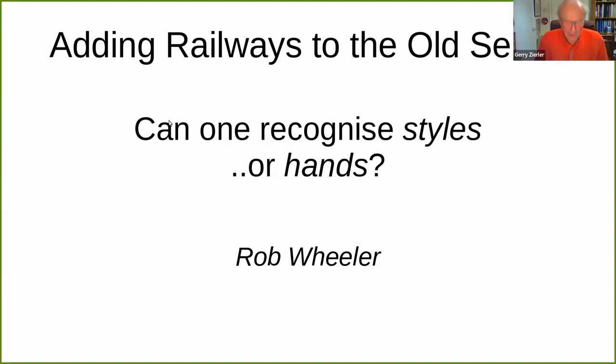Welcome to Rob Wheeler's talk. He's fresh from Lancashire, where he's been researching the five-foot town surveys in this month's magazine. Credit again to him and to Richard Oliver as stalwart suppliers of good reading in Sheet Lines. Tonight's title is 'Adding Railways to the Old Series.'